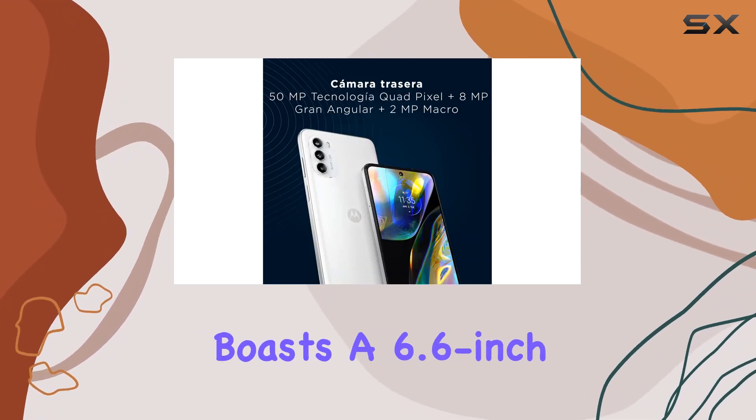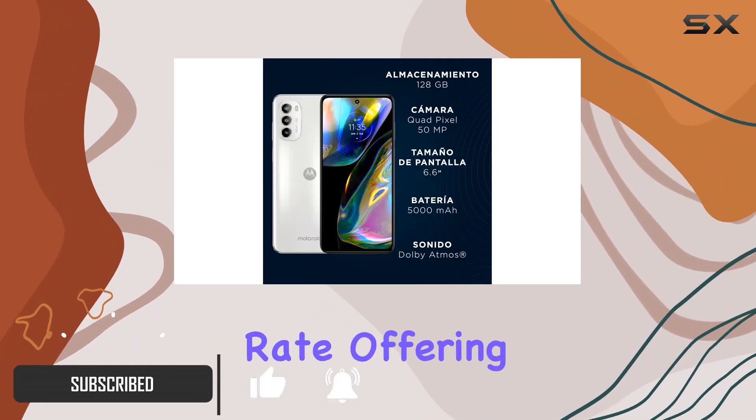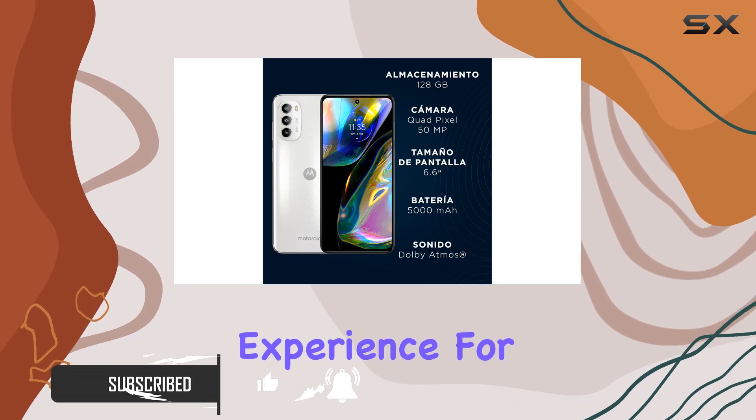The device boasts a 6.6-inch AMOLED display with a silky-smooth 120Hz refresh rate, offering a vibrant visual experience for your daily use.